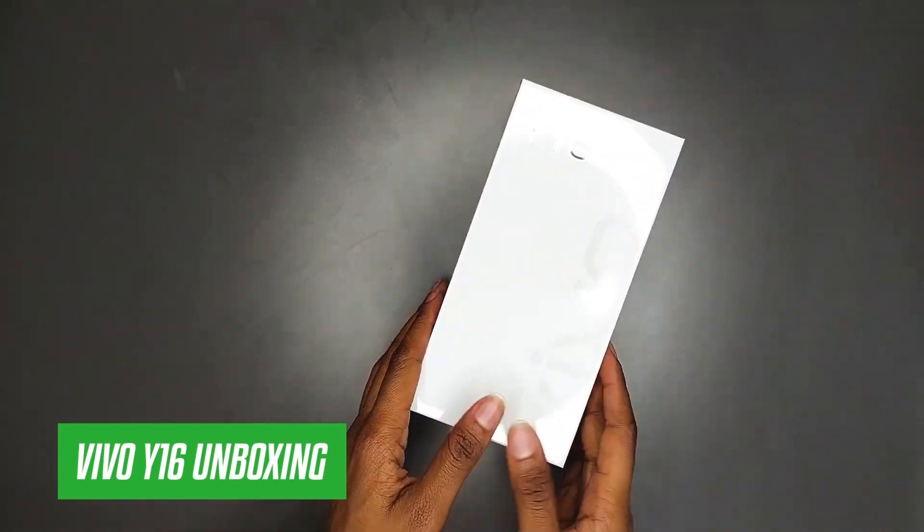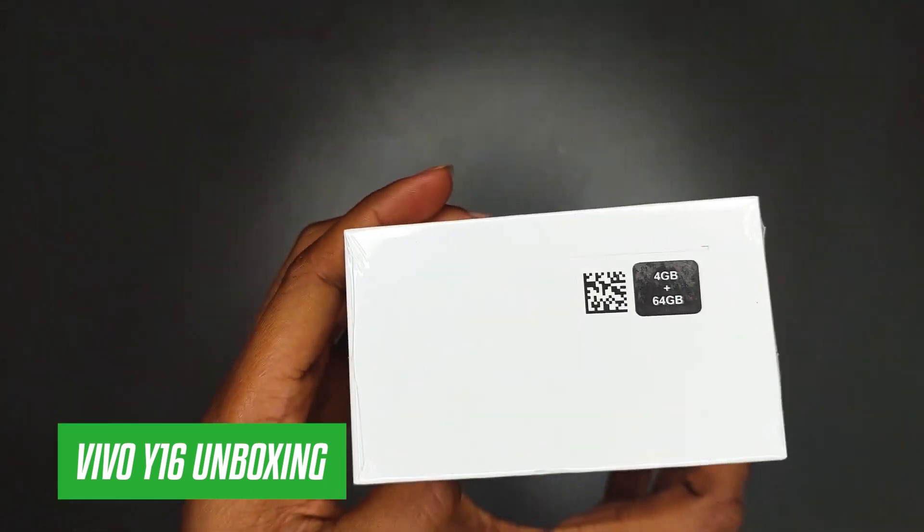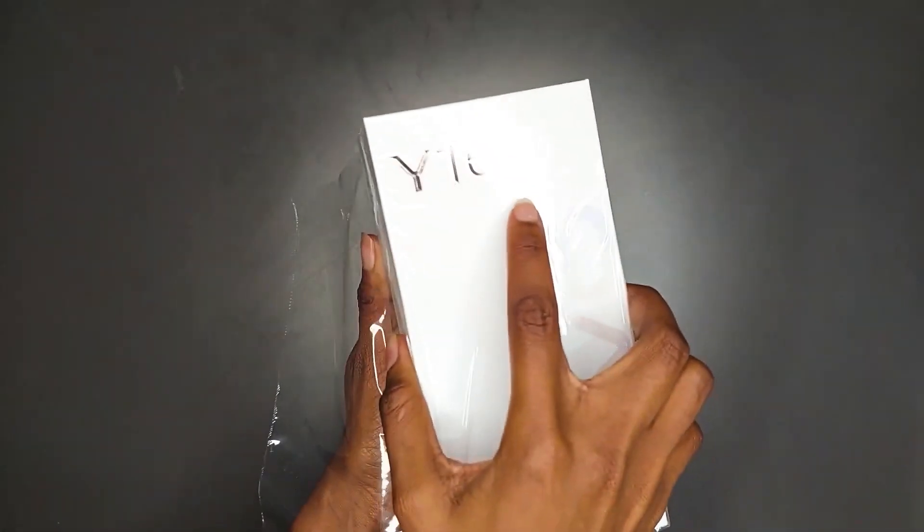Do you just have 18,500 Kenyan shillings in your account but are in desperate need of a phone? Well, we at Phone Place Kenya have the right phone for you — the Vivo Y16. Hi, it's Joy from Phone Place Kenya, and let's take a look at what this phone has to offer.